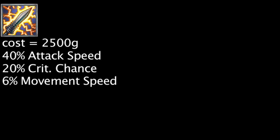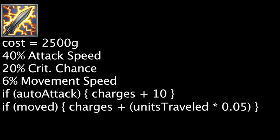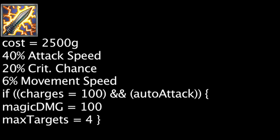The Static Shiv costs 2,500 gold and will grant 40% attack speed, 20% critical strike chance, and 6% movement speed. The item will also receive 10 charges for every auto-attack and 0.05 charges for every unit traveled. Once the item is at 100 charges, a champion's next auto-attack will consume the charges and deal 100 magic damage to a maximum of 4 nearby units.